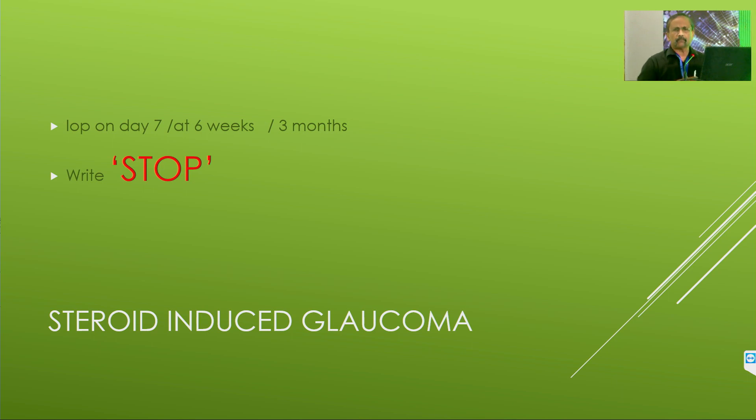Steroid-induced glaucoma is another complication. Many times the patient goes on buying steroid drops from the pharmacy for months or years. Please remember: if it is more than 180 days of steroid drops, steroid-induced glaucoma can become chronic open-angle glaucoma. Please check IOP when the patient comes — NCT and if in doubt, Goldmann applanation. Check at day 7, 6 weeks, and 3 months. Whenever you write a prescription for steroids, whether topical or systemic, write STOP in big capital letters. That will help you medically, legally, and also save the patient's eye.